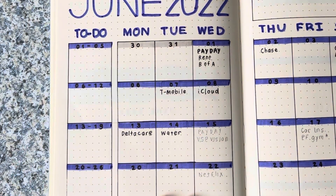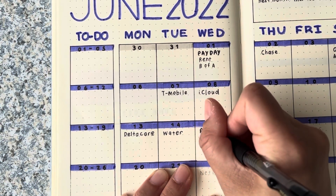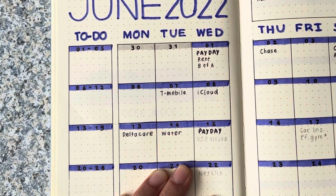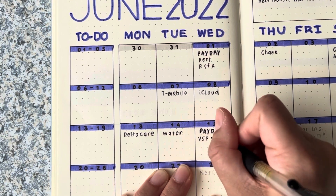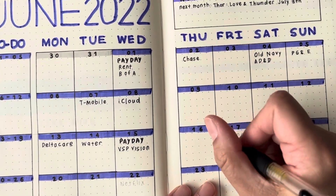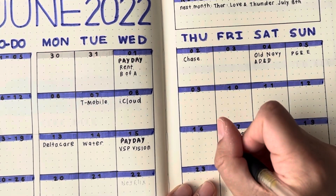Then I have another payday on the 15th, so I'm doing that in the bold pen. And then ESP Vision. On the 17th I have my car insurance.